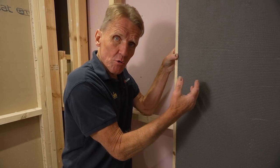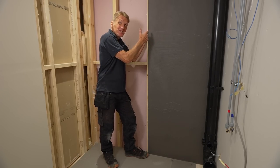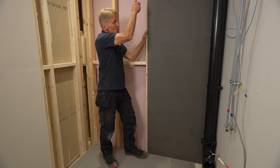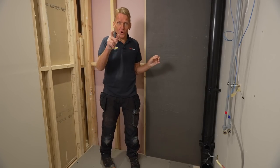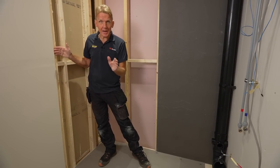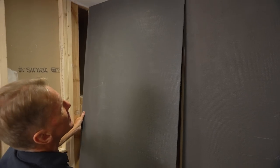These boards come in various different sizes and thicknesses. We're using a 12mm board here, and using the large ones so that we can minimise the number of joints inside the shower area. Most importantly, when we match up to the plasterboard it's exactly the same thickness, so it's perfect for joining to other surfaces.